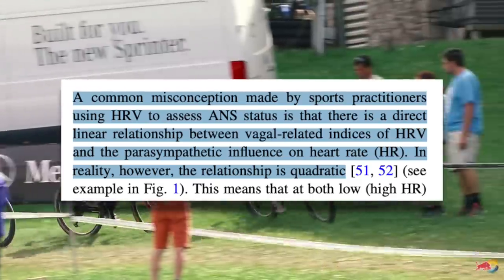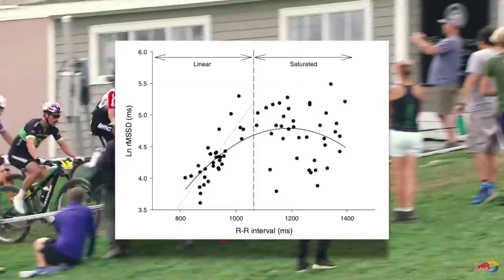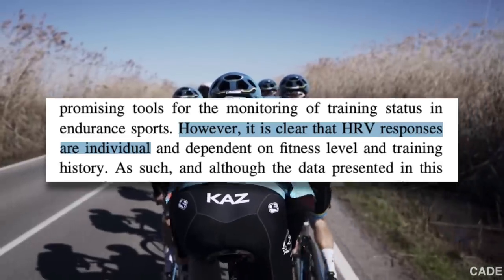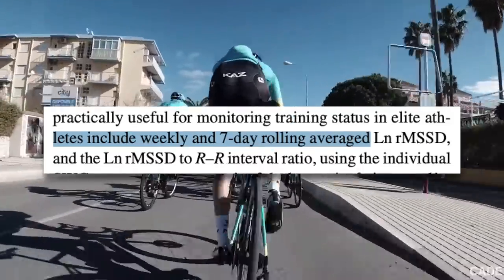A common misconception is that there is a direct linear relationship between HRV and the parasympathetic influence on heart rate. In reality, the relationship is quadratic. Things get more complicated when measuring HRV in well-trained athletes — it's not as simple as low is bad and high is good. HRV responses are highly individual and require longitudinal monitoring and seven-day rolling averages to get meaningful data. Essentially, the more well-trained you are, the trickier it becomes to use HRV to monitor recovery. This doesn't mean it can't be used, but perhaps it should be taken with a grain of salt, or the data would be more useful when zooming out and taking a look at weekly trends rather than individual days.